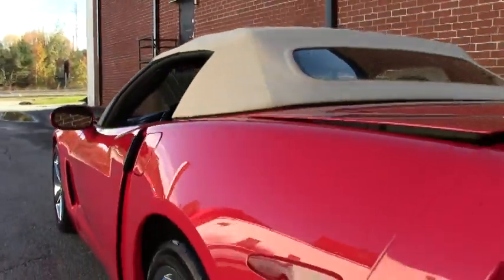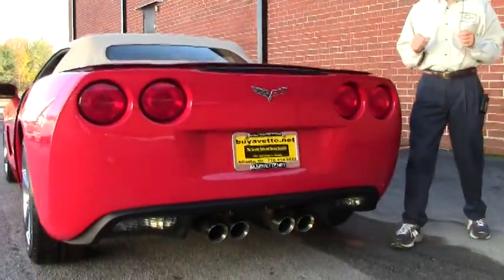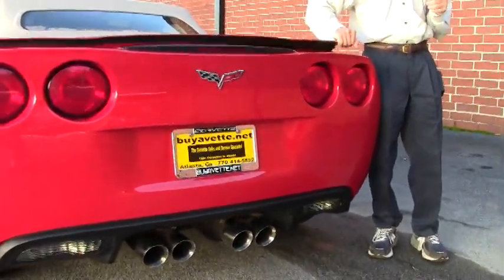Just one example of 125 Corvettes we keep in stock at all times here at BioVet. We're going to walk around and take a look at the paint, the entire car, and the condition.